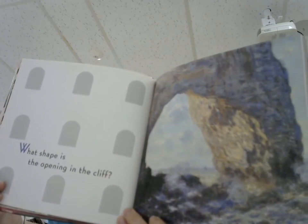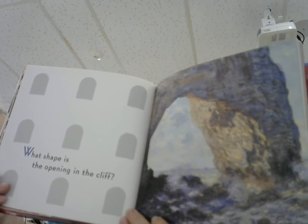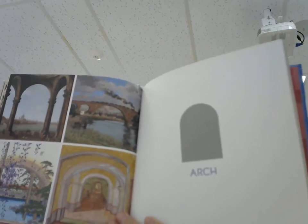What shape is the opening in the cliff? Arch.